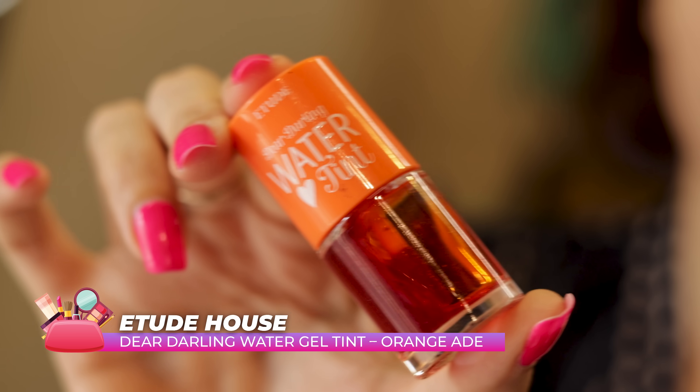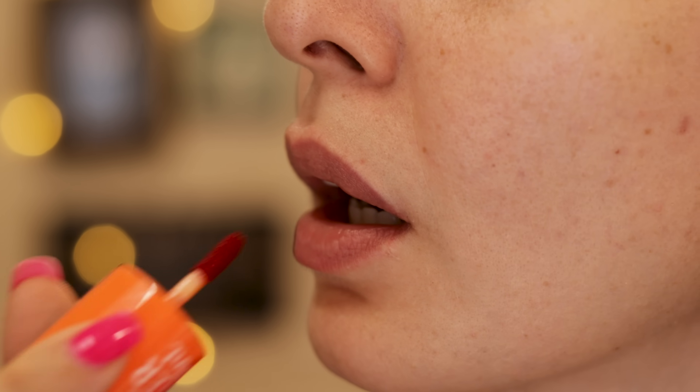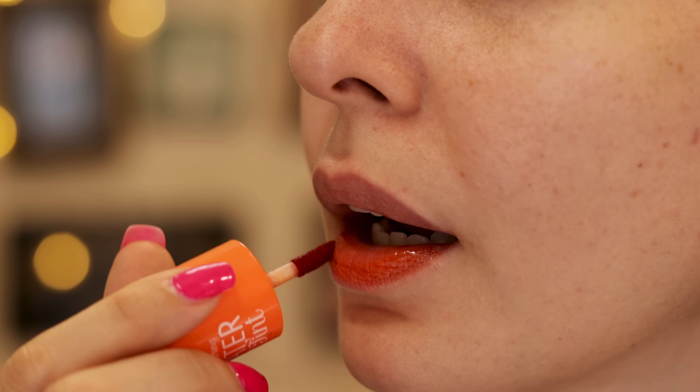Then we have the Etude House water-based tint in the shade Orange Age. I love orange and with lip tints I like a peachy orange vibe rather than a very pink one. This has been my go-to through this year — I wear it under lipstick, I'm wearing it under this right now. Even once the lipstick fades, you still have that tint under, or I layer it with my lip balm and it looks really nice. It's really worth the money — it's affordable, you can use it without overthinking. The orange shade is just really unique.